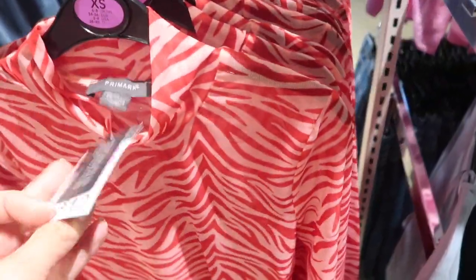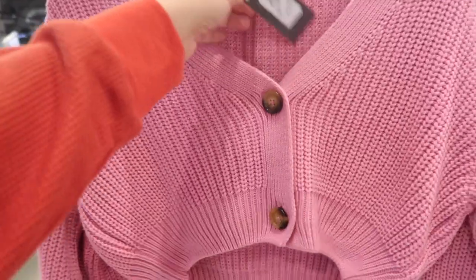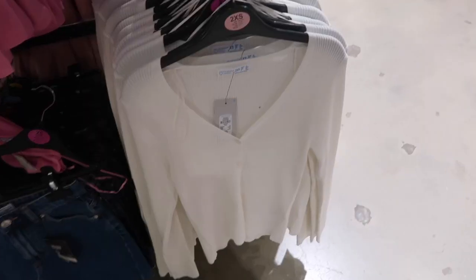Mock neck little mesh bodysuit — you should probably layer this with something, but it's fitted through the wrist and body. This is twelve dollars.